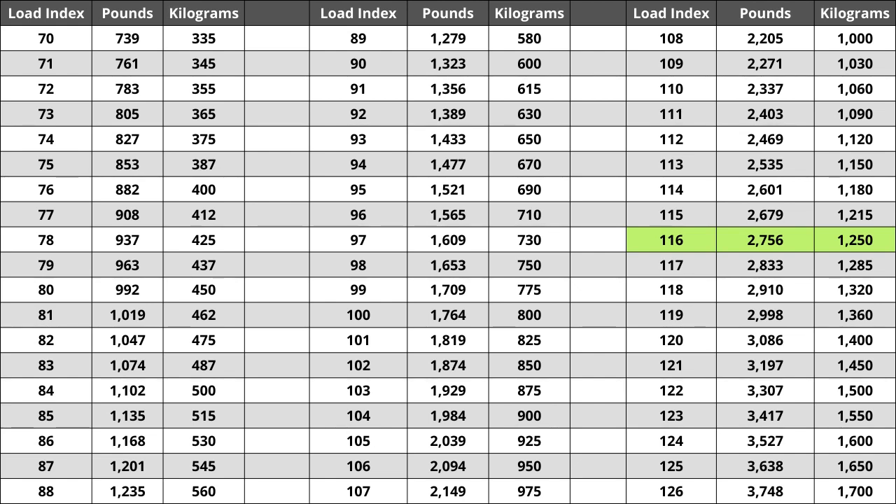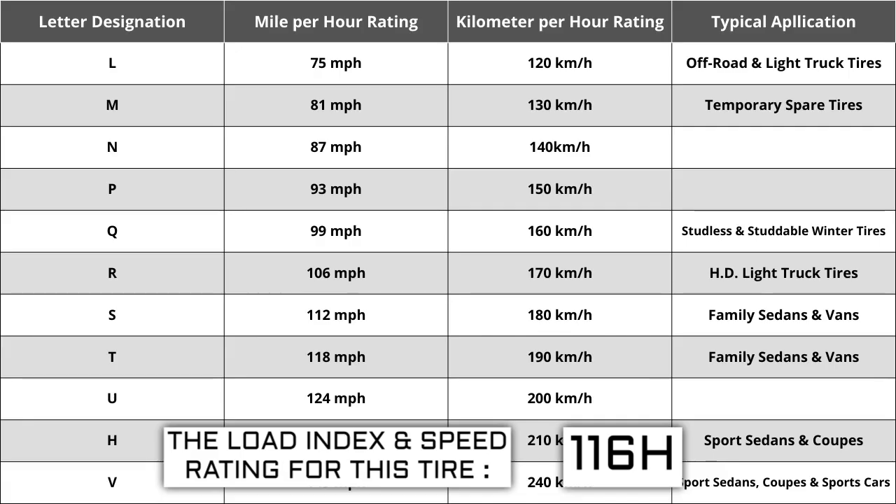Located next to the load index, there is a letter. The letter H is the speed rating for this tire — the maximum speed sustainable for the tire. Each letter has a corresponding speed rating approved by the Department of Transportation and the tire manufacturer. Alphabetically, the speed rating increases as the letters advance from A to Z, except for the letter H, which we'll explain in a moment. The most common speed ratings range from L at 75 miles per hour to W at 168 miles per hour.